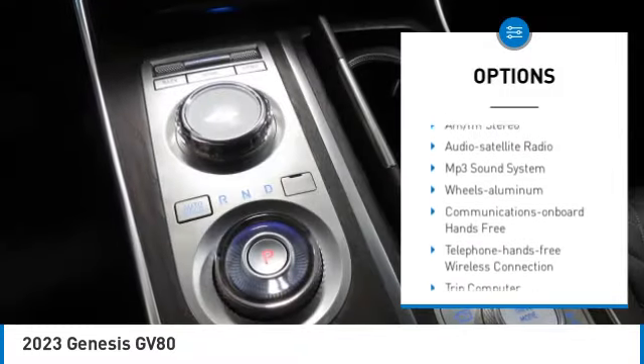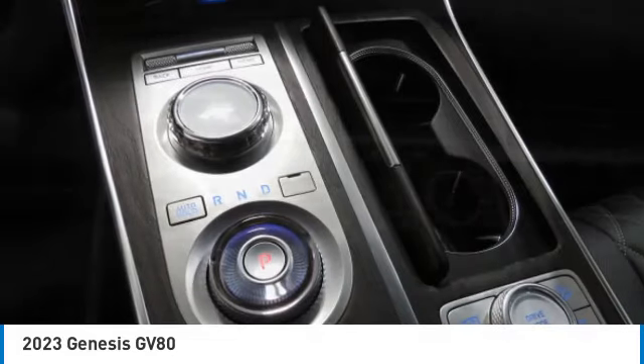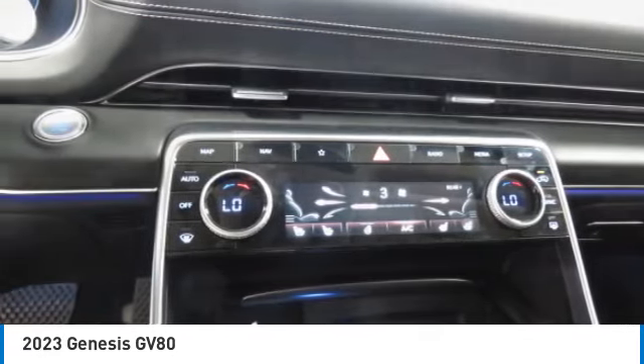Additional features include daytime running lights, remote keyless entry, remote trunk release, headlights auto off, and mirror memory.